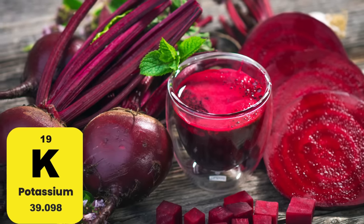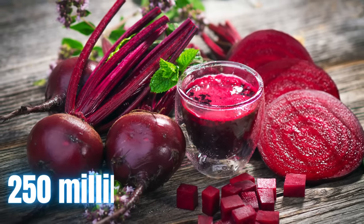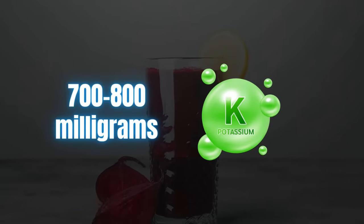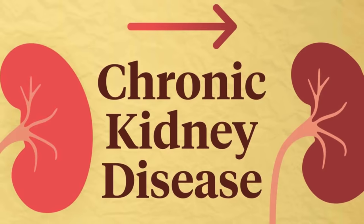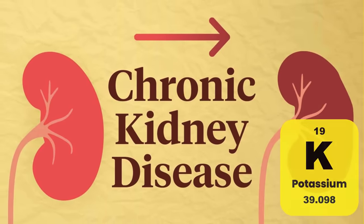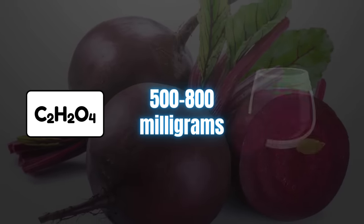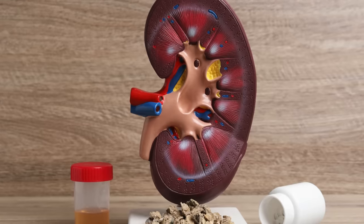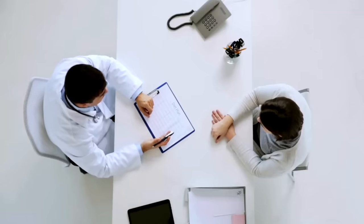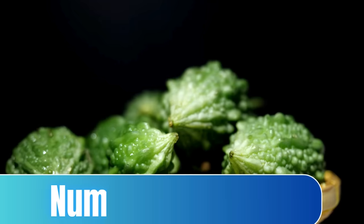Beets are also a good source of potassium — just a glass or 250 milliliters of beetroot juice contains between 700 to 800 milligrams of potassium. So be careful if you have chronic kidney disease and have been advised to watch your potassium intake. Beets also contain oxalates, about 500 to 800 milligrams per glass of beet juice, which can contribute to kidney stones in susceptible individuals. Discuss with your doctor about safe amounts, especially if you have a history of kidney stones.